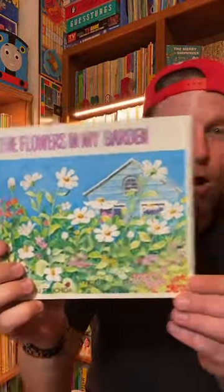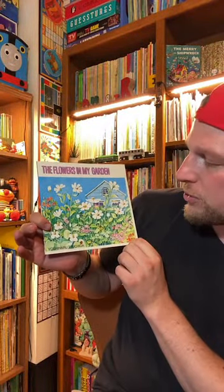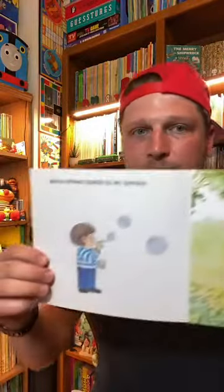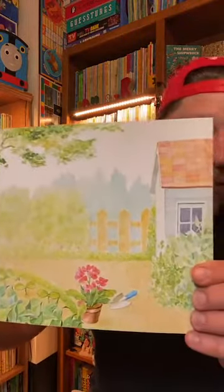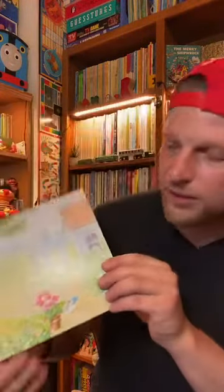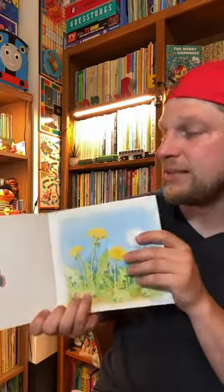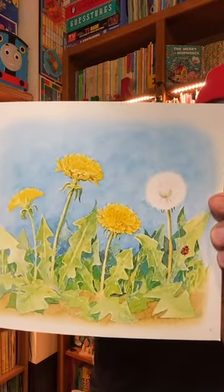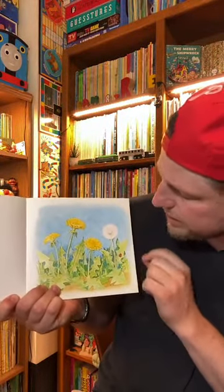Look at that — the flowers! Oh, look at all the flowers. The Flowers in My Garden by Yoshiharu Chushida. There it is. Let's get into it. When spring comes to my garden — look at that — there's this garden. The dandelions bloom. He's watching some ants there. There are the dandelions. See, this one bloomed already, and now it's ready to spread its seeds.